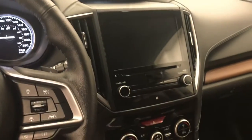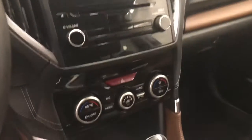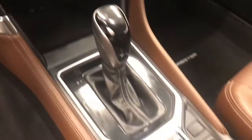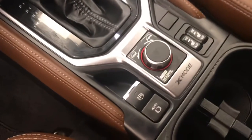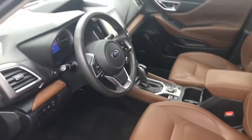Infotainment system with CD, AM and FM radio, lane departure warning and forward collision detection, sunroof controls, dual zone climate control with AC, X mode, electronic park brake, heated seats. Interior color is black and brown.